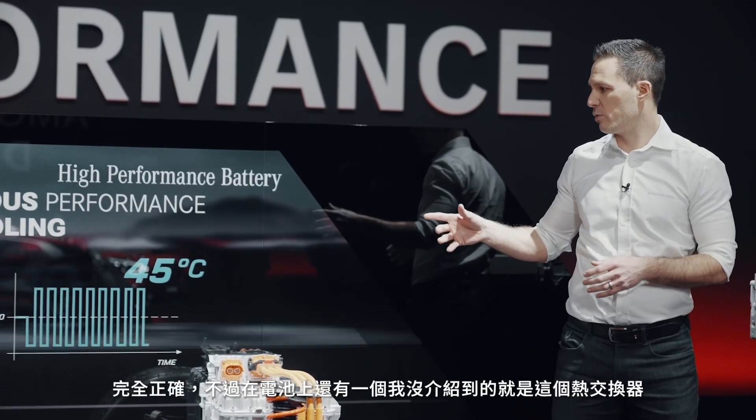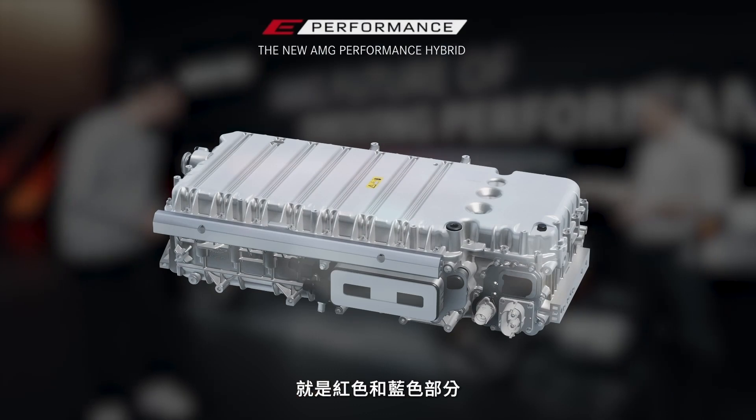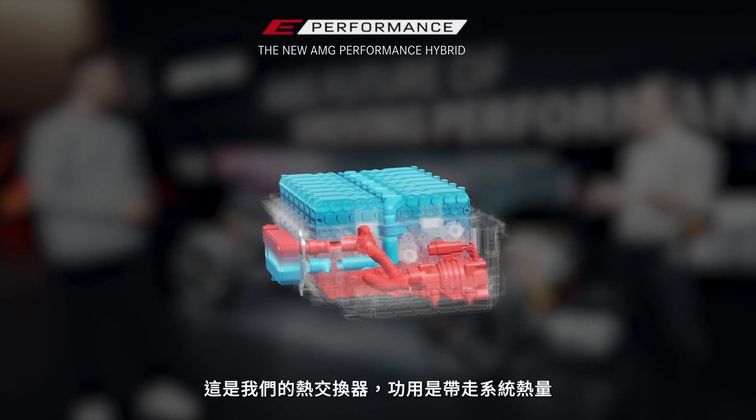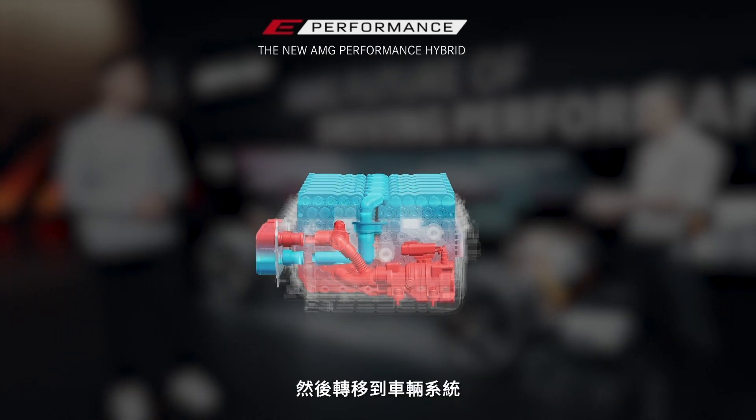What I didn't show you on the battery is the heat exchanger — this part divided in red and blue. This is our heat exchanger where we take the heat out of the system and transfer it to the vehicle system.